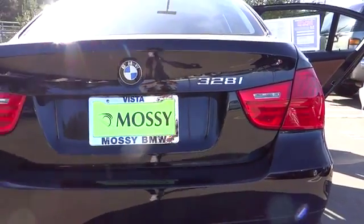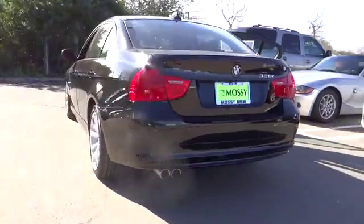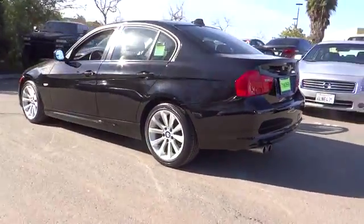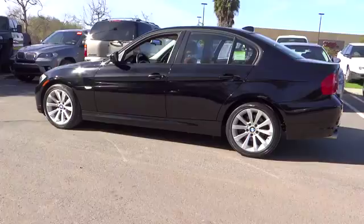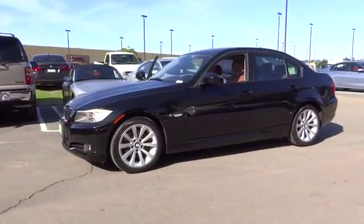2011 3 Series. Proof that all good things come in threes. The BMW 3 Series has a well-deserved reputation for packing outstanding driving dynamics and excellent quality, and is priced below $25,000.